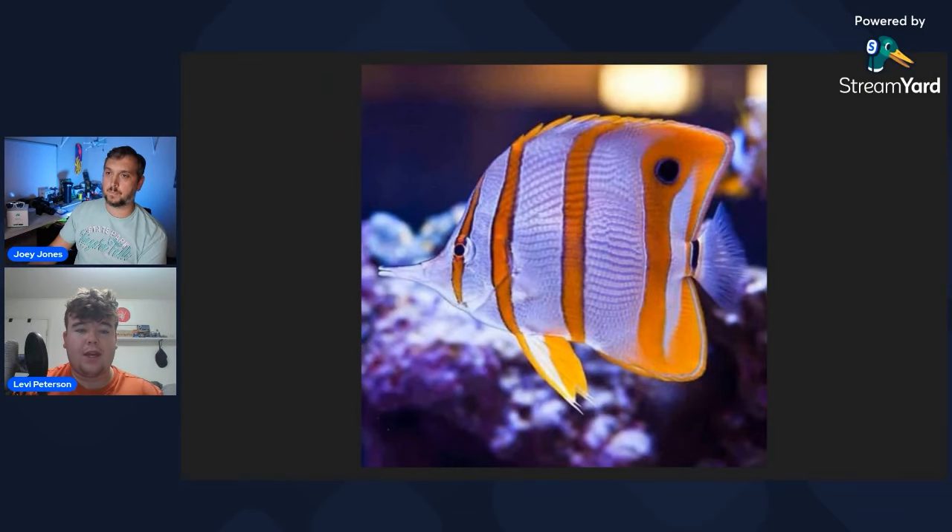Now we're talking about fish that eat or attack certain pests. Starting off, the copperband butterflyfish — this isn't for newbie reefers necessarily; they can tend to be finicky, so you definitely want to quarantine these before adding them to your system as they can get internal parasites. If you get a healthy specimen and quarantine it, they're pretty hardy once established. They will eat smaller anemones like aptasia and majano — I've used them to wipe out majano anemones. They also eat feather dusters.